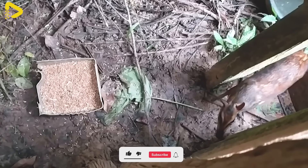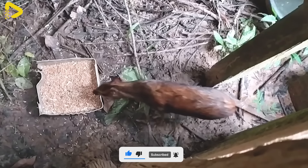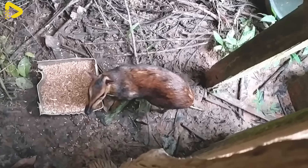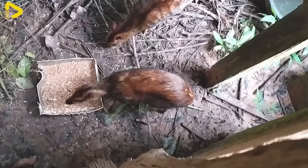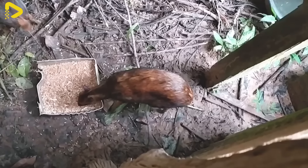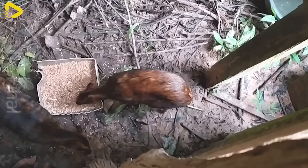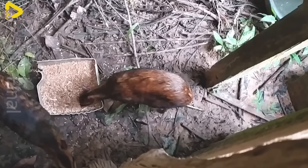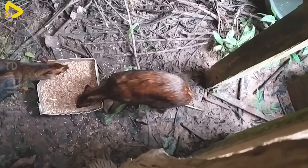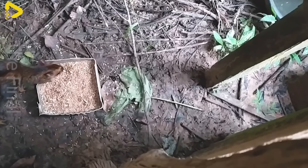Female deer mice can reproduce two to three times a year, with each litter typically consisting of one to two offspring. Separate enclosures are prepared for the young to ensure their safety and prevent competition for food with their mother. With proper care, each deer mouse can reach a weight of 1.5 to 2 kilograms after about 3 to 4 months.